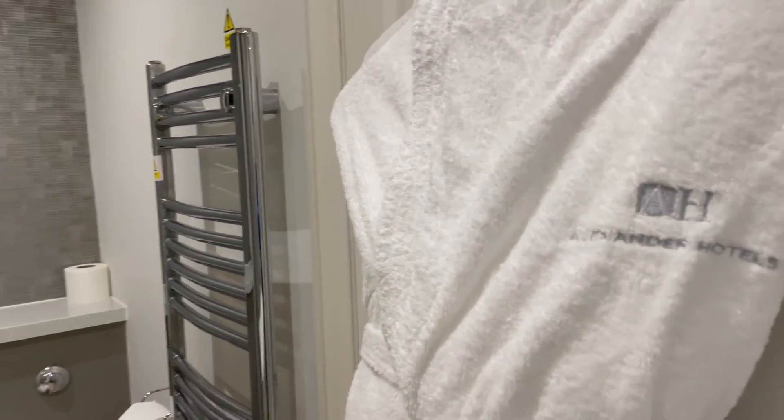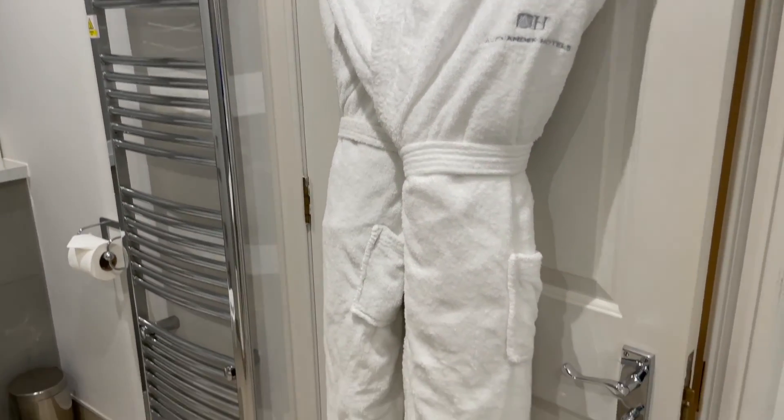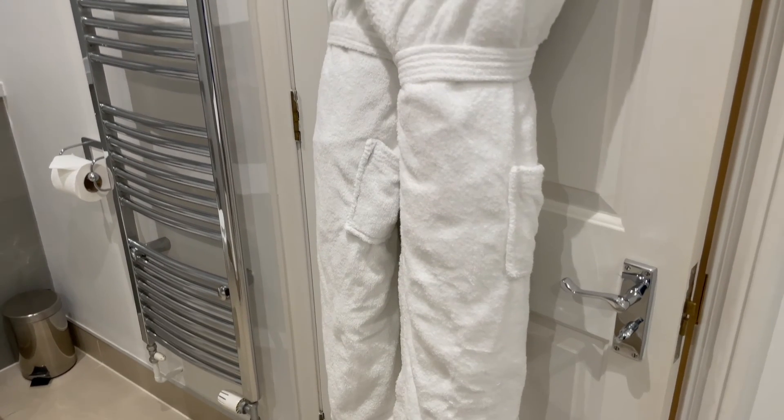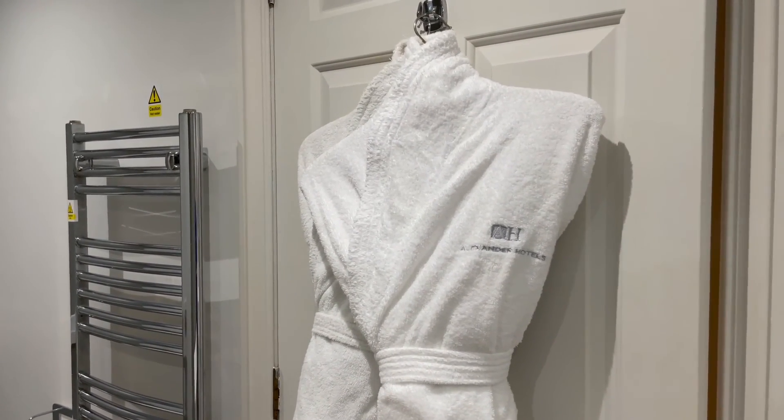Here are our robes — we're actually going to head down to the spa in a moment so I will show you that. We've got a robe each and we just need to find our slippers, get all cosy and comfy, and then go in the jacuzzi and the pool.